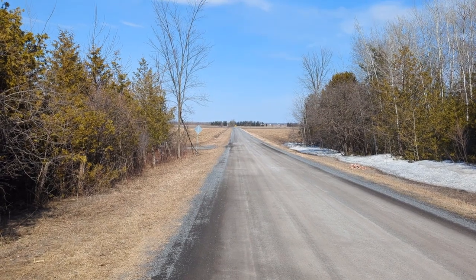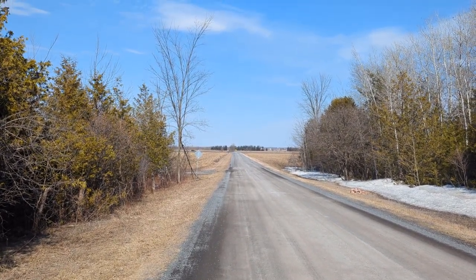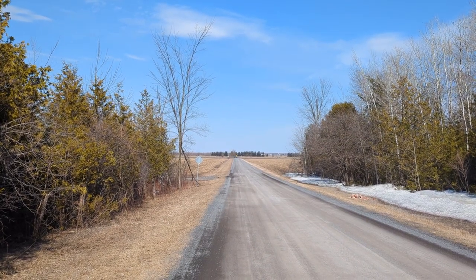Beautiful day for riding. A little windy — the wind has been a challenge at times — but the temperature is good and it's just gorgeous out.